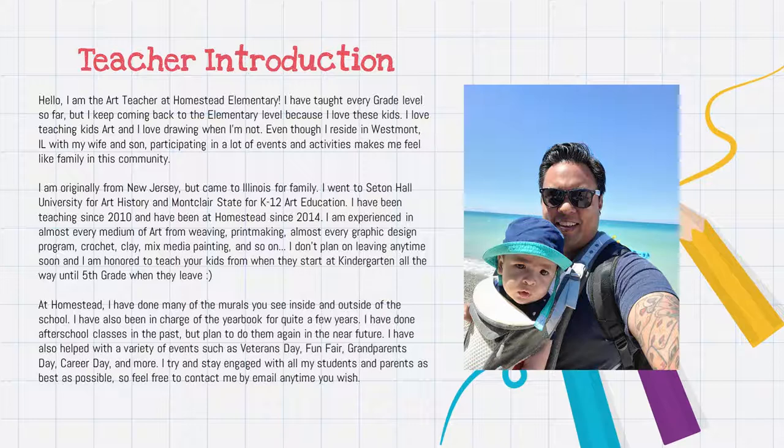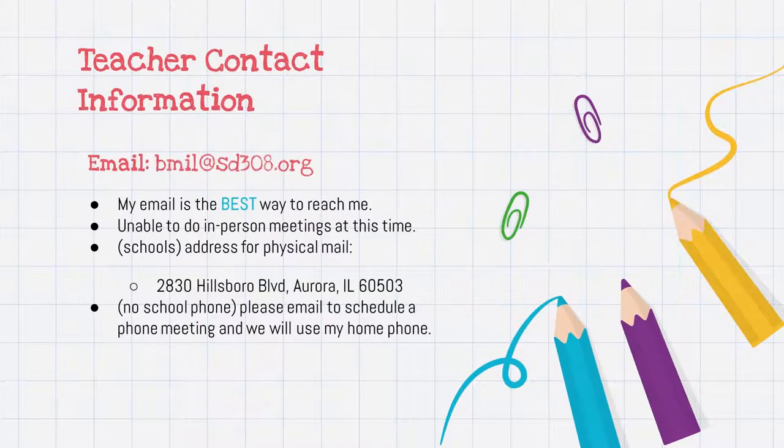Feel free to contact me at bmill@sd308.org. My email is the best way to reach me at the moment. I'm unable to do in-person meetings at this time, as I do live with someone who has high risk. The address for physical mail is still the school — 2830 Hillsborough Boulevard, Aurora, Illinois 60503. I'm never in the building anymore, so if you need a phone meeting, please email me and we'll schedule something with my personal phone number.